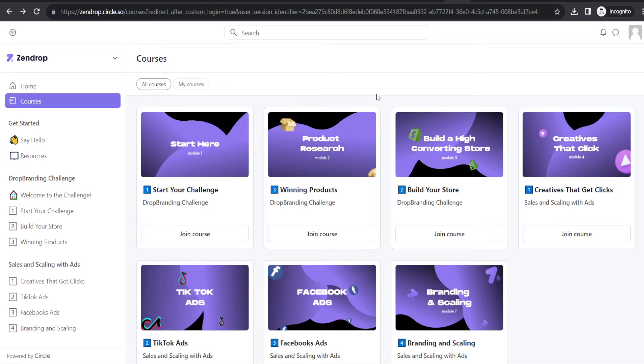They have a wide variety of products to sell, and they also have a Zendrop Academy where you can get access to their courses that show you how to run ads and scale your store. I'm going to be giving you a full tutorial on the Zendrop platform, so without further ado, let's get straight into the video.